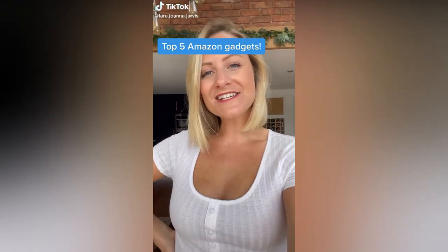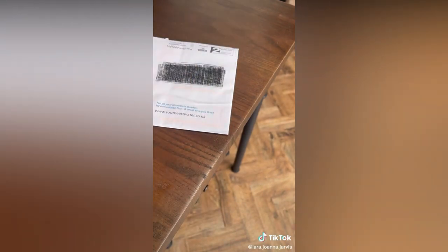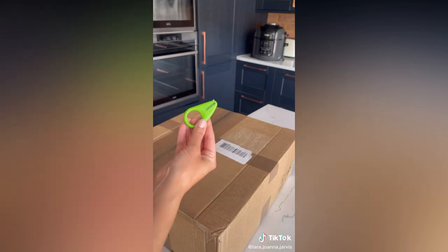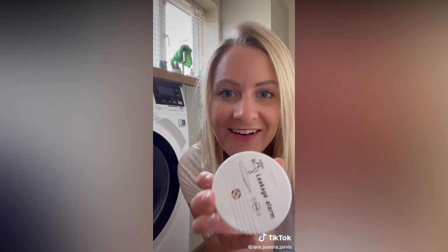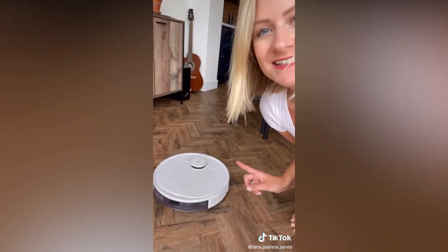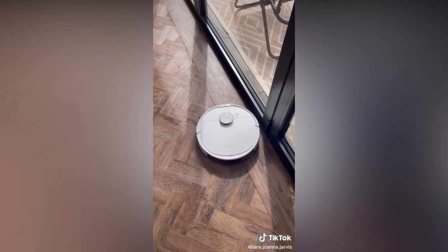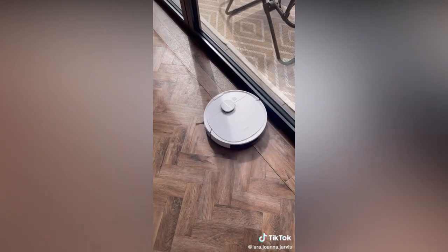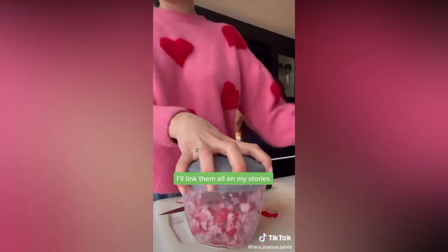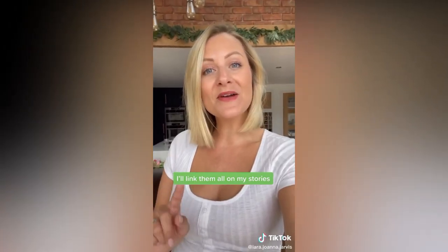Here are my top five Amazon gadgets to pick up on Prime Day. First is an inexpensive privacy stamp — instead of shredding letters with sensitive information, you just stamp over it and put it in the bin. Next is a little tool brilliant for opening packages — just run it down the box. Next is a leak alarm: pop it in front of your washing machine or dishwasher, and if there's any leak it sets off a really loud alarm. Next is a gadget the speaker uses every day — initially thought it might be gimmicky but it does the job and saves so much time. Finally, a holy grail kitchen device that makes chopping small things quick and easy, saving you lots of time in the kitchen.